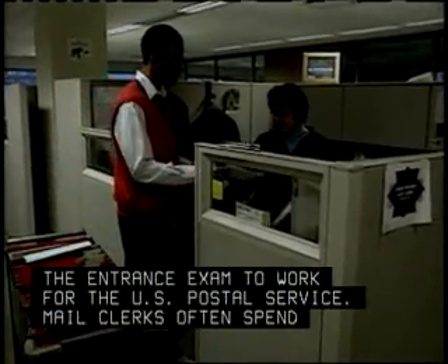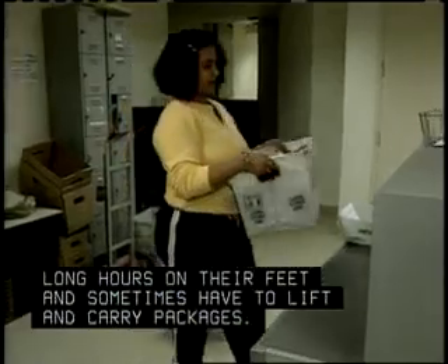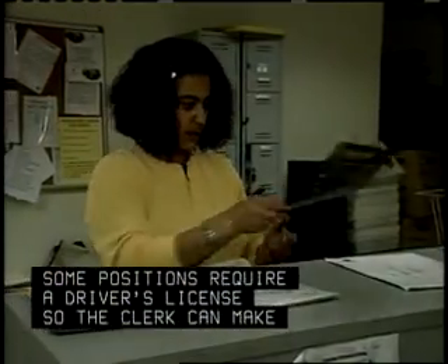Mail clerks often spend long hours on their feet, and sometimes have to lift and carry packages. Some positions require a driver's license, so the clerk can make deliveries.